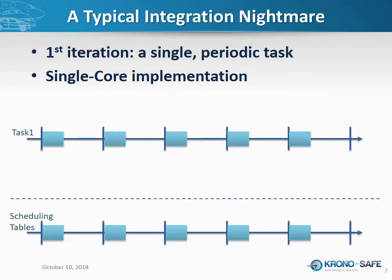Before I show you this programming model, let's take a very simple — even simplistic — example, and see how we can quickly turn it into a nightmare. Consider a system with a single periodic task on a single-core architecture. The first timeline shows the expected behavior of the task, the second shows the scheduling table. Assume you have to do the scheduling manually. So far everything looks fine — there's only one task to execute and the scheduling table is quite straightforward.